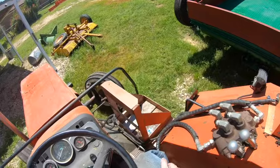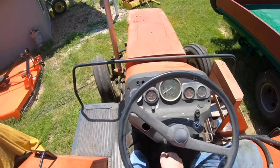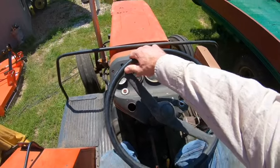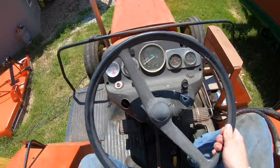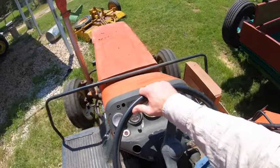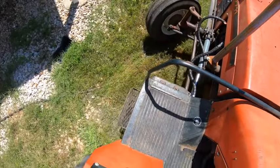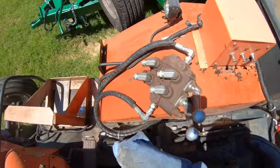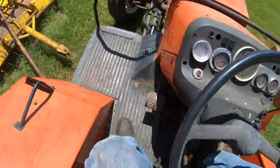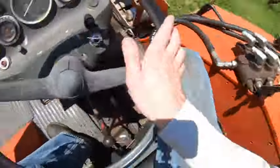Now, the real test is can I squeeze out between this trailer and that mower? I think if we clip the tongue on that brush mower it's just going to spin it — it's not going to hurt anything, but still. There — that got us an extra eight inches. Alright, we're out. Let's drop the spreader, grab the mower, and hit the road.